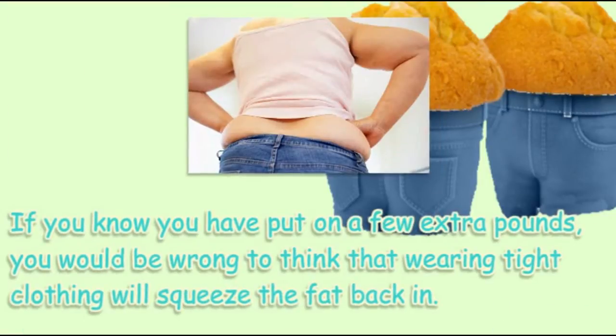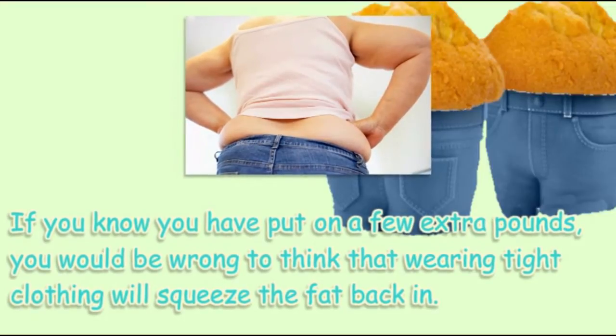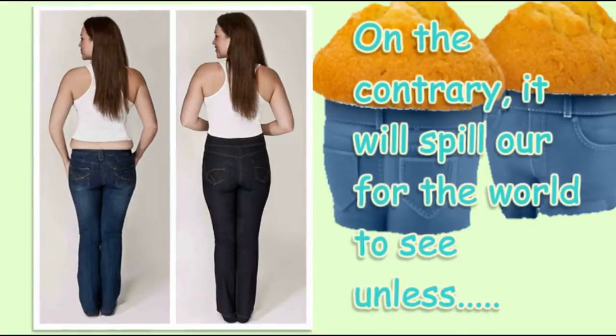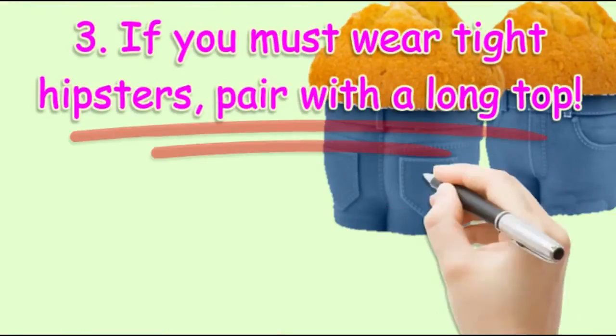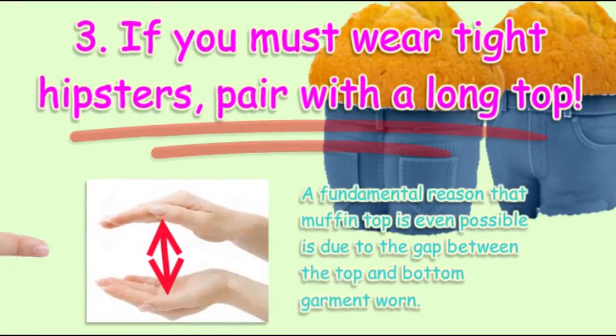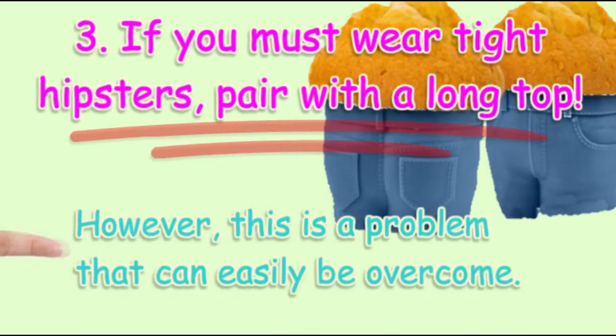If you know you have put on a few extra pounds, you would be wrong to think that wearing tight clothing will squeeze the fat back in. On the contrary, it will spill over for the world to see. If you must wear tight hipsters, pair them with a long top. A fundamental reason muffin top occurs is due to the gap between the top and bottom garment worn — a problem that can easily be overcome.